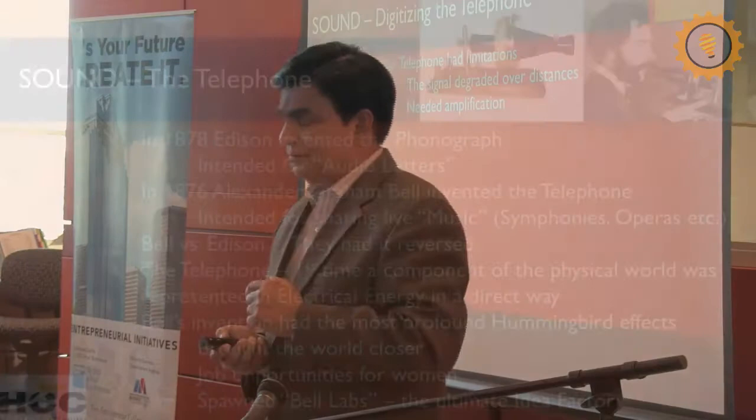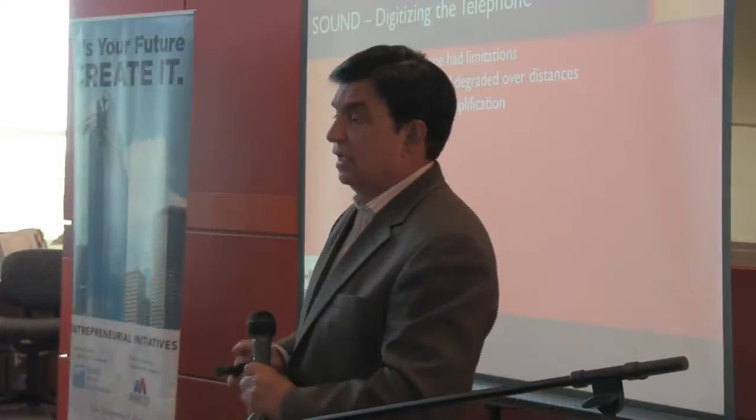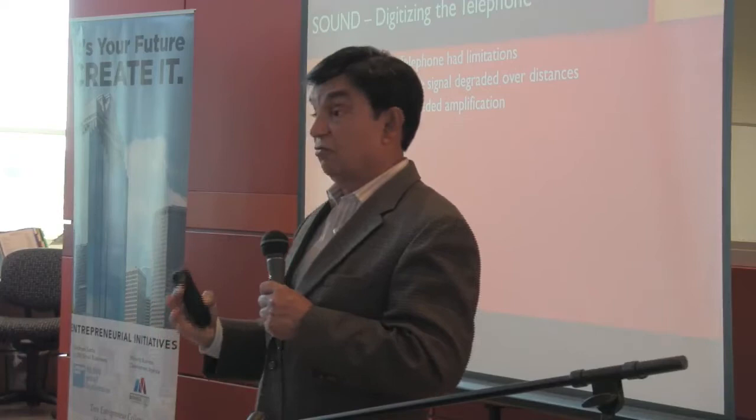The next thing was digitizing voice. The problem with Alexander Graham Bell's telephone was that it degraded over distance, needed amplification, and was very noisy.